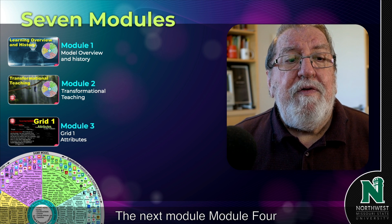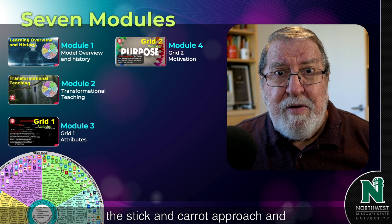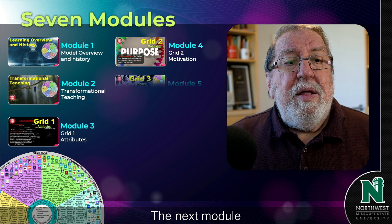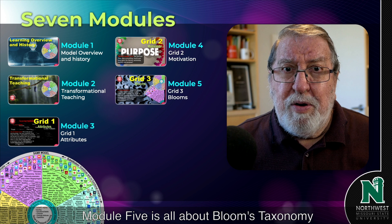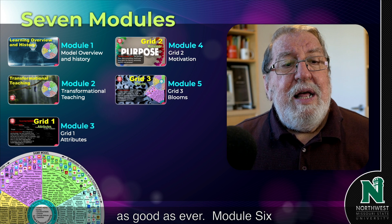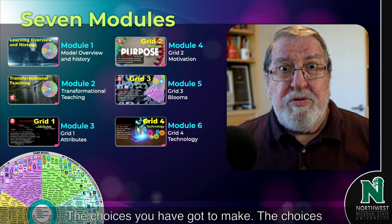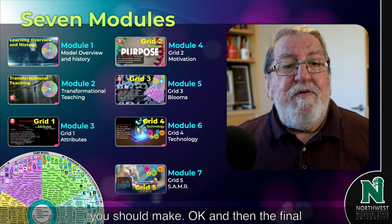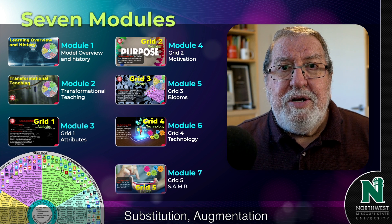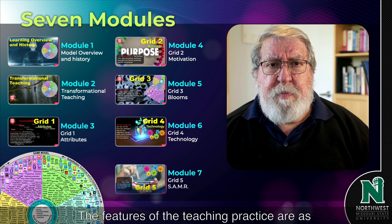Module four is all about motivation. We want to step back from the stick and carrot approach and look at something different. Module five is all about Bloom's Taxonomy — it's been around since 1950, and it's still as good as ever. Module six is about technology: the choices you've got to make and the choices you should make. The final module is all about the SAMR model — the Substitution, Augmentation, Modification, and Redefinition of tasks.